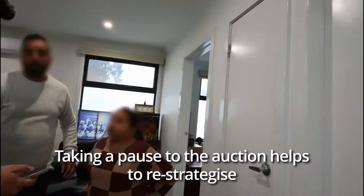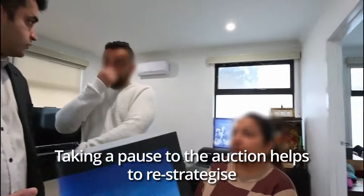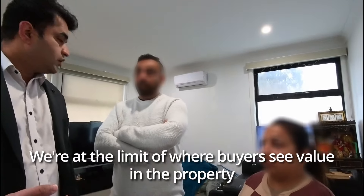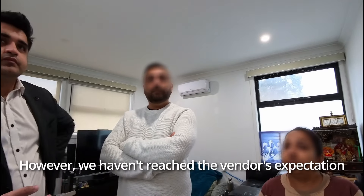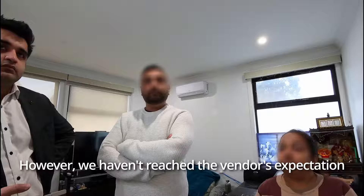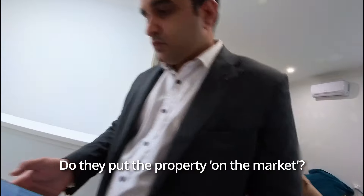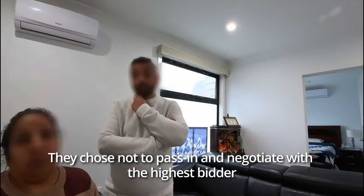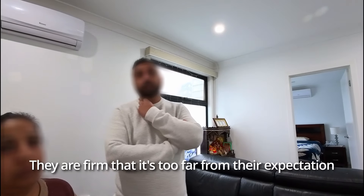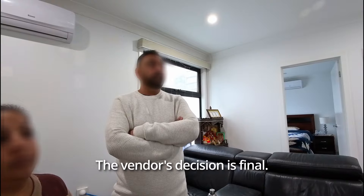I'm going to float another idea — once you pass the property in, they can walk away. Give me one minute. Is there another price you want me to go to? I can ask the question, but otherwise we pass the property in and negotiate — quite likely we end up there.